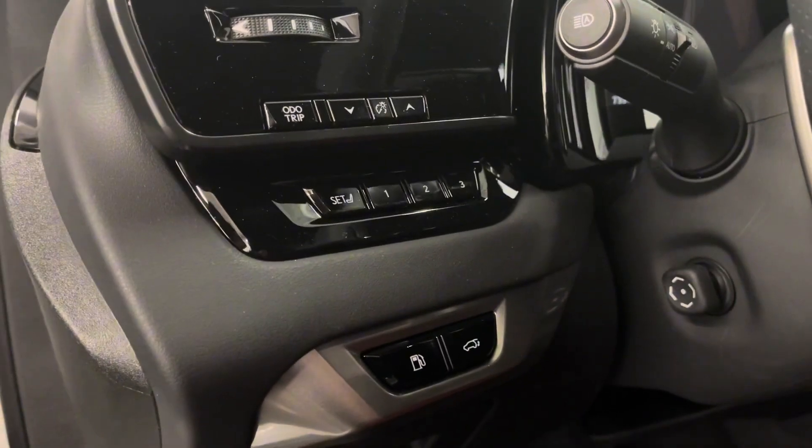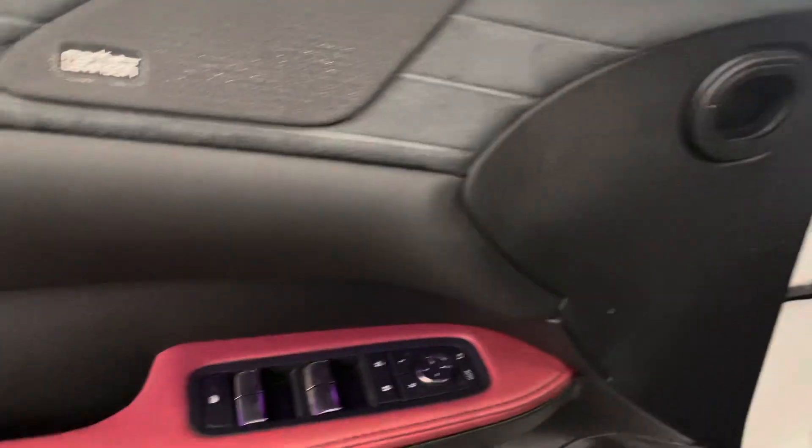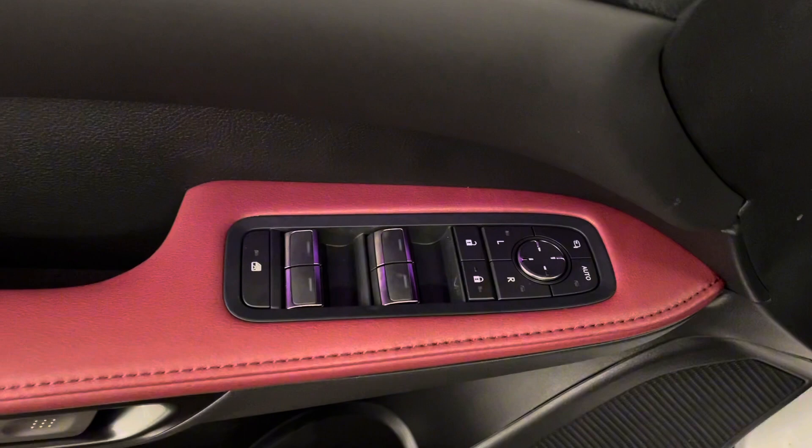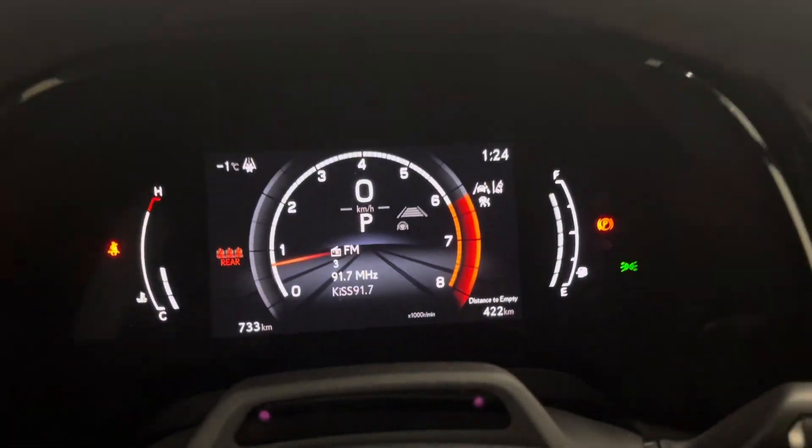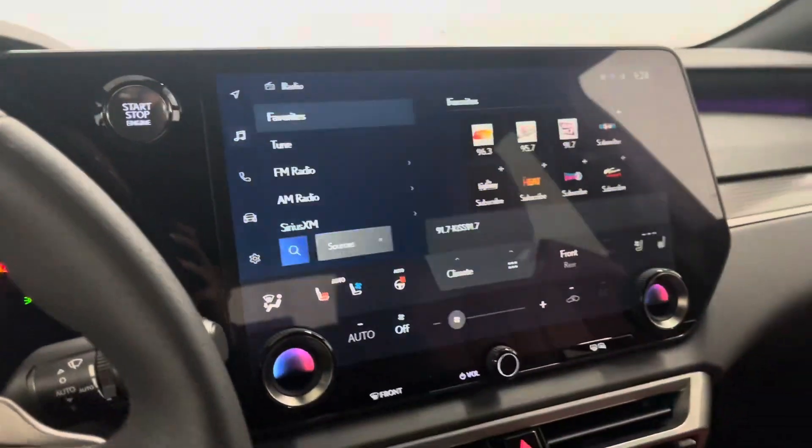Beside your steering wheel is your gas and trunk button, as well as your memory seating. Over on your door panel you have your power windows, side mirrors, and door controls. You have a leather F Sport steering wheel with paddle shifters and all the controls for your dashboard, and over to your right is your push-to-start.